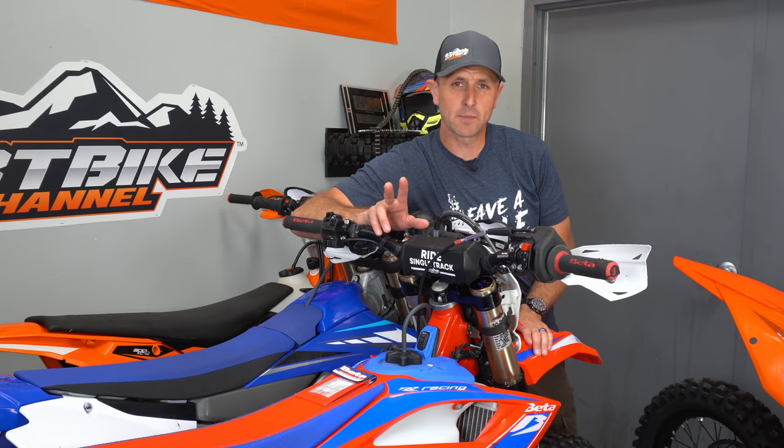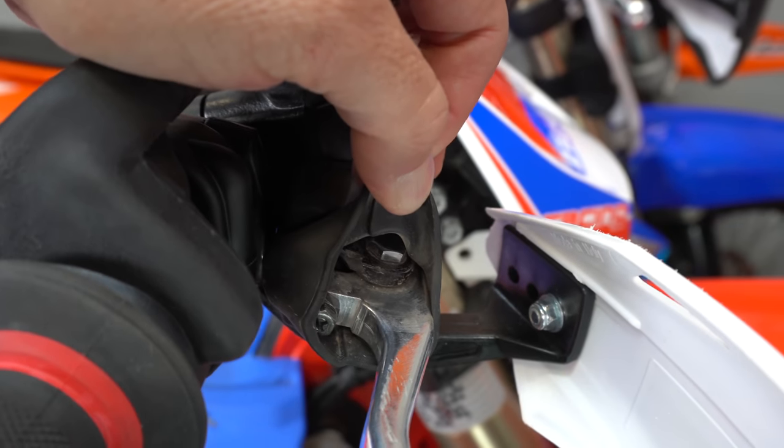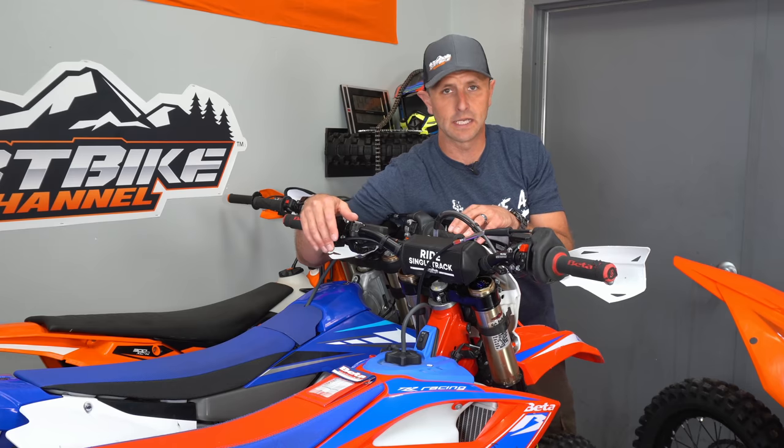Speaking about drying the bike, tip number two is compressed air. I like to use compressed air in all those hard-to-reach places like underneath your lever covers, any place where water pools up, or any place by your electronics. A little bit of compressed air goes a long way to getting things dry so they don't rust or corrode. Under the seat is a prime example.